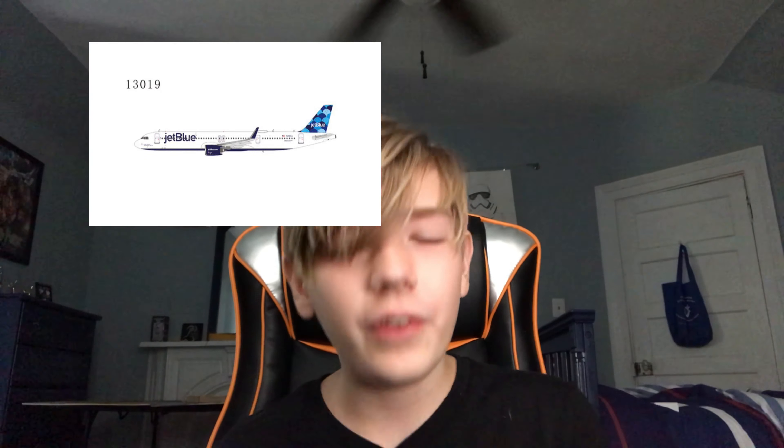Next up we have the WestJet 737-800, which is interesting, with split-skimitar winglets. This is the older livery because I don't think they've painted any of their 800s into the new livery yet. This is good because the Gemini Jets version of this is pretty rare.